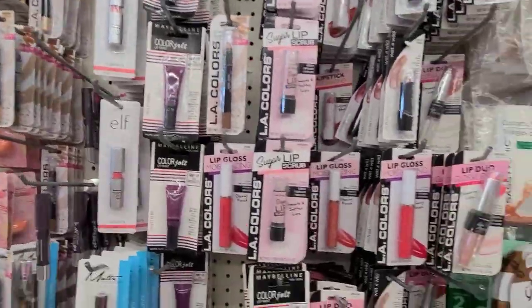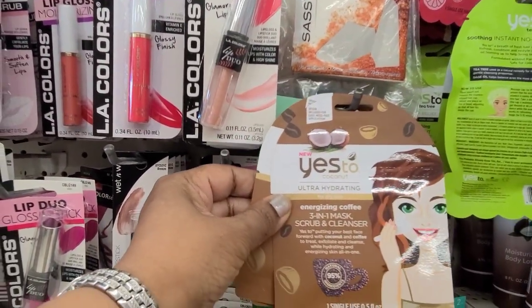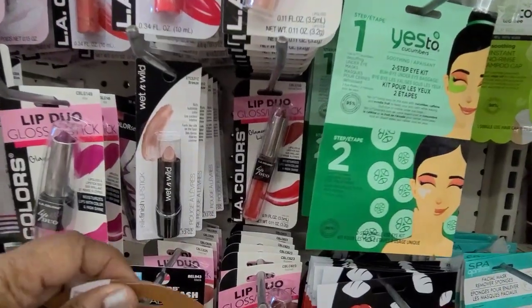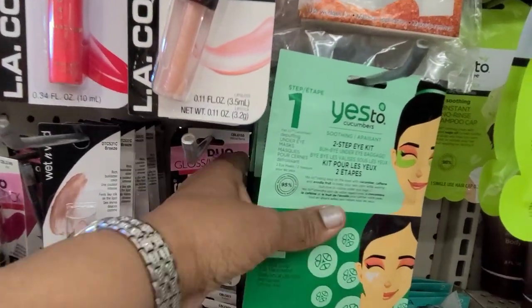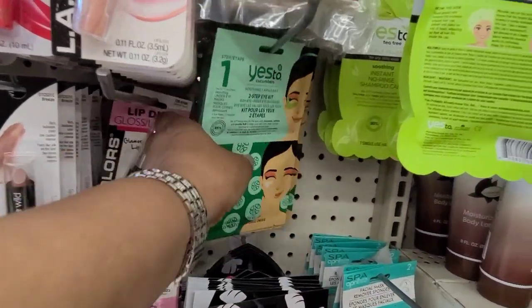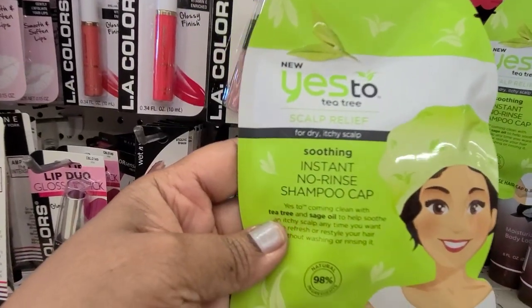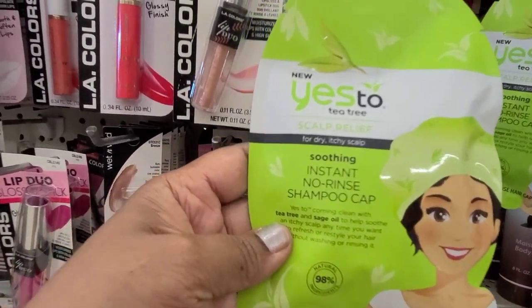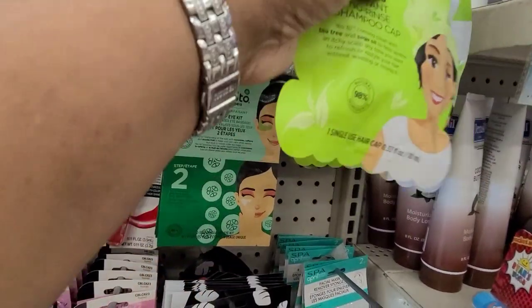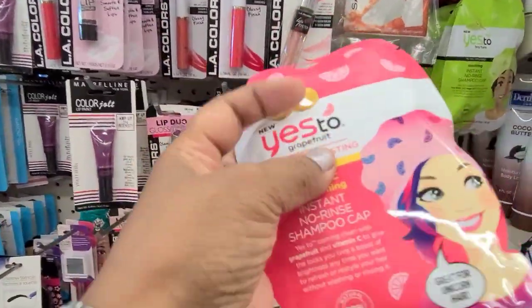We got these Yes To wipes — the Energizing Coffee Three-in-One Scrub and Cleanser. Behind it we got the Yes To Iced Cucumber two-step, and the Yes To Tea Tree Scalp Relief No-Rinse Shampoo Cap, and the Yes To Grapefruit Vibrancy.